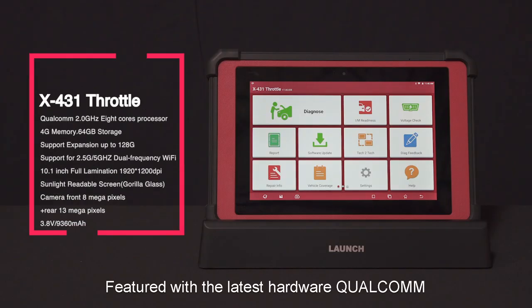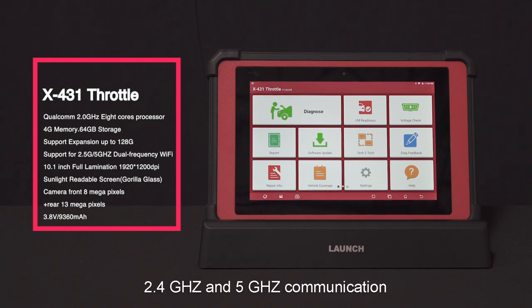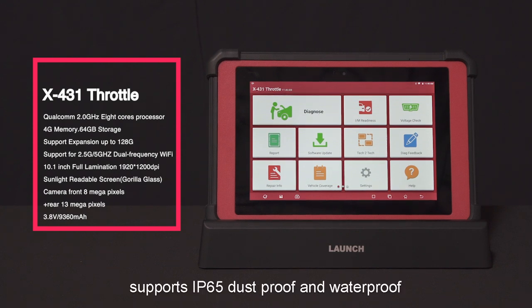Featured with the latest hardware, the Qualcomm 8-core CPU supports dual frequency Wi-Fi at 2.4 GHz and 5 GHz communication. It has 4 gigabytes of memory and 64 gigabytes of storage, with expansion support up to 128 gigabytes. QC 3.0 fast charge is equipped, and it supports IP65 class dustproof and waterproof.